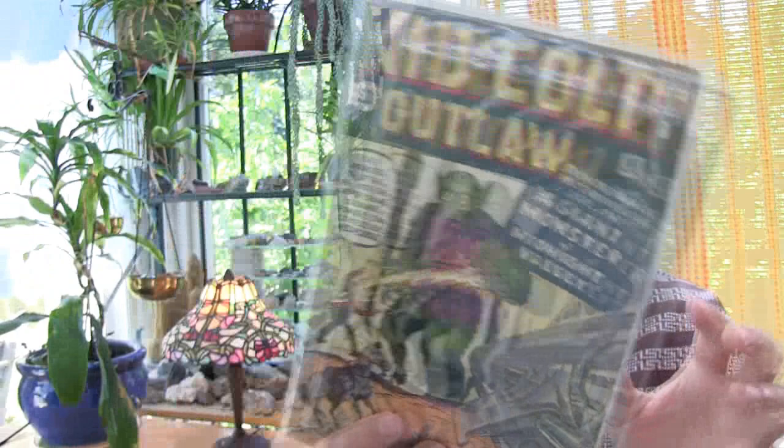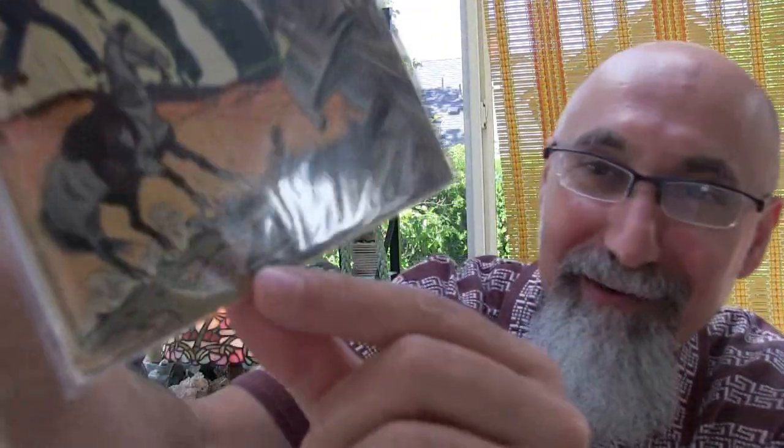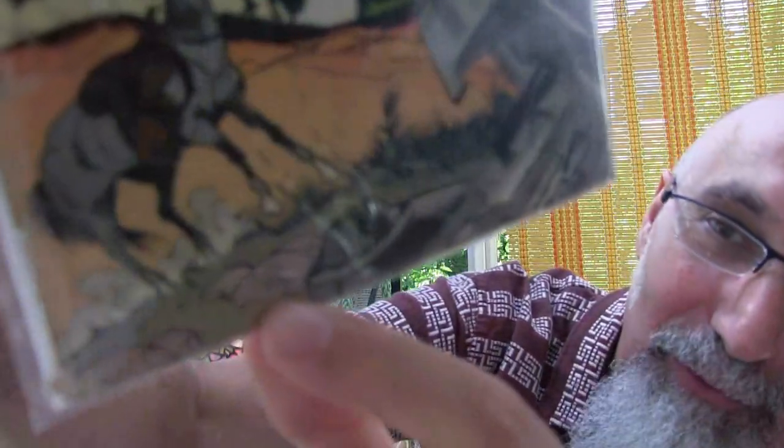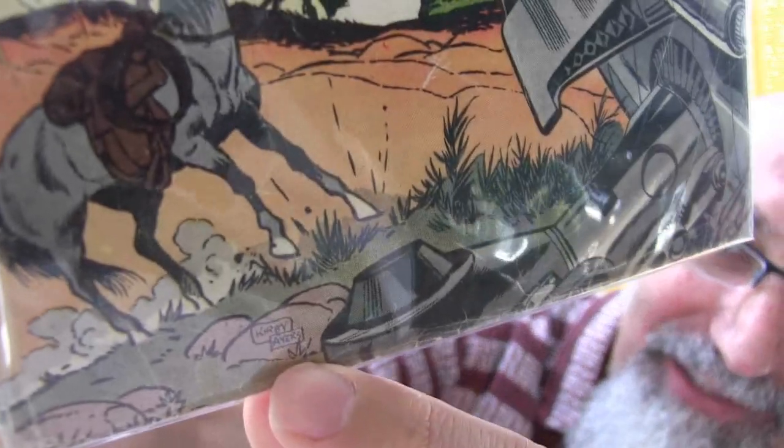Monster comic books are sought after — there are definitely avid collectors that seek them out. I personally love monster comic books, monster issues, monster magazines. I have some of them — Creep and some others. But I'm not solely a monster comic book collector. This was a beautiful, beautiful cover, and it's signed by Jack Kirby and Dick Ayers at the bottom. It says 'Kirby and Ayers' — really small in the glow of the plastic.